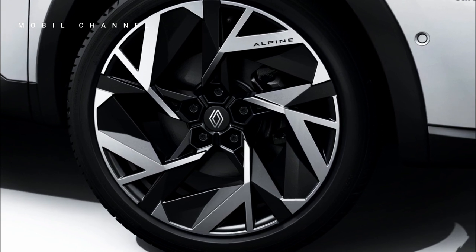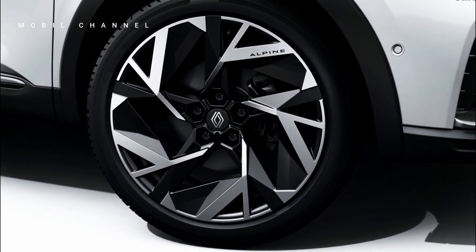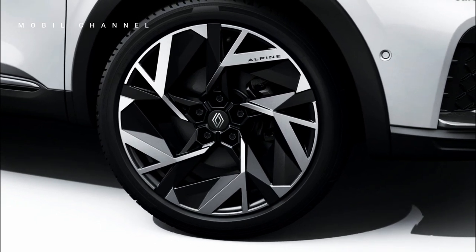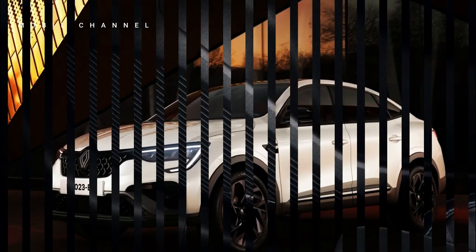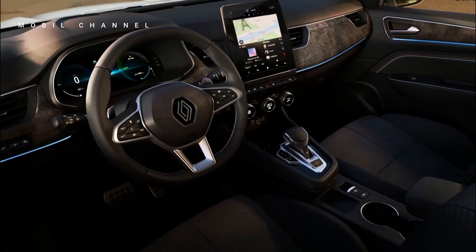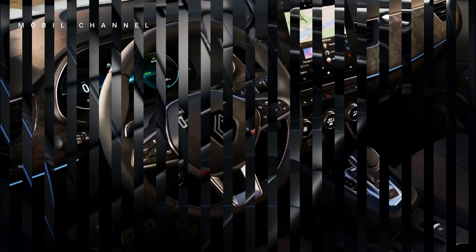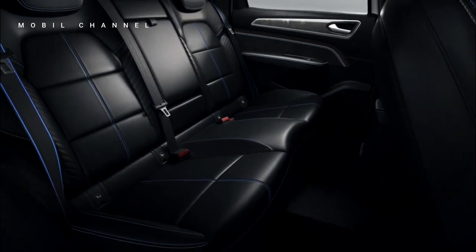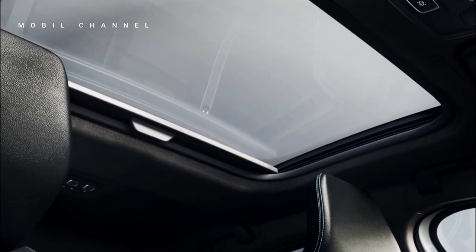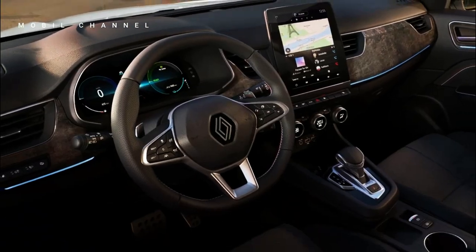Renault has also put an exclusive touch on the Esprit Alpine trim with luxurious 19-inch two-tone rims marked with the Alpine brand logo on the fenders. Entering the interior, the flagship trim features a combination of red, white, and blue stitching on the door cards, as well as a slate-like finish on the dashboard. The seats are wrapped in a combination of faux suede and a material that Renault calls EcoTap, which is made from 10% bio-based materials.